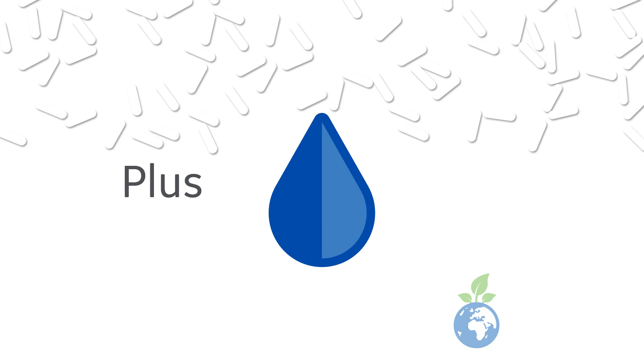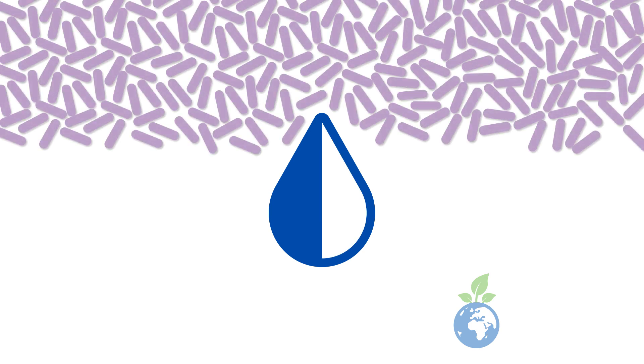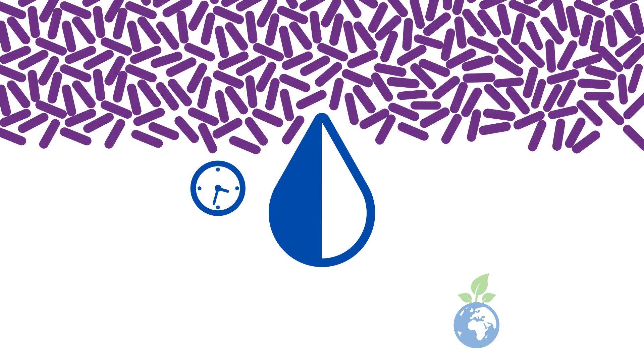Plus, it's efficient, thanks to color you can trust. Changing irreversibly from white to violet, Amzorb Plus can be used with confidence, maximizing absorbent length of use.